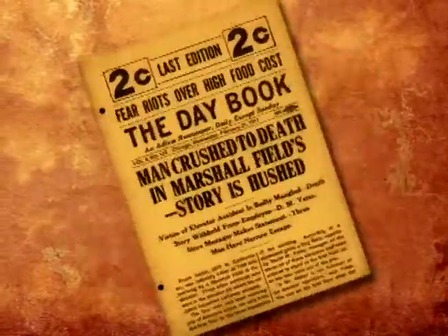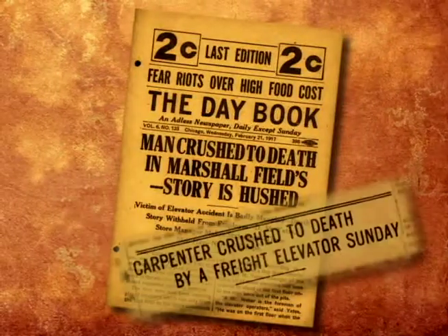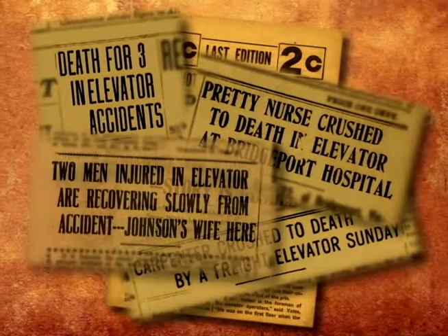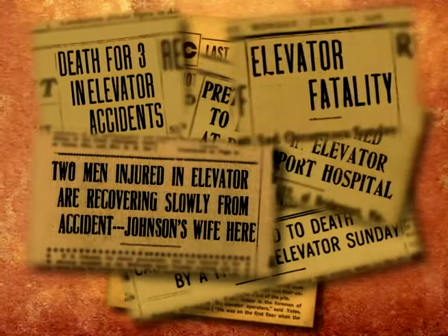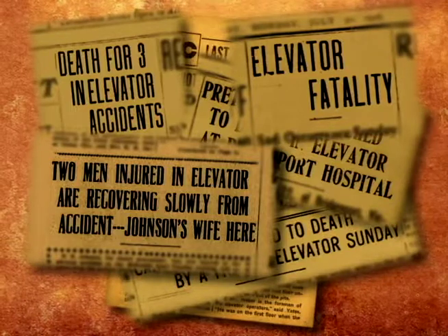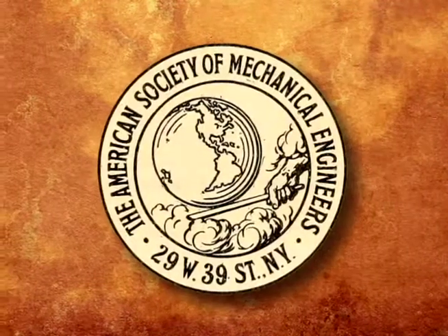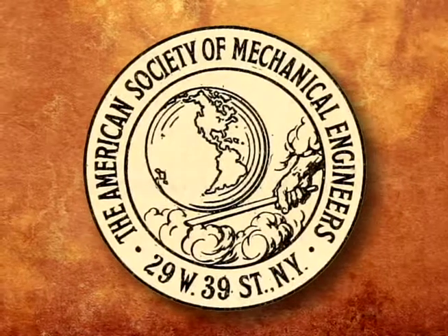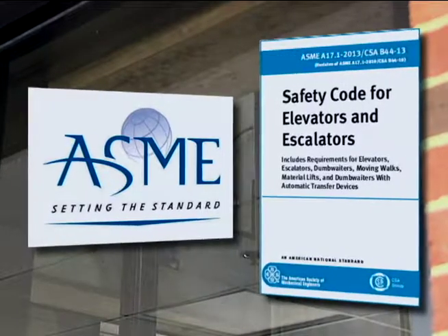As public use of elevators grew, safety became a concern. In New York City, 256 deaths involving elevators occurred from 1907 to 1912. This led the American Society of Mechanical Engineers to publish the first national safety code for elevators in 1921. Advancements in technology have brought changes to the original standards, but the ASME is still responsible for ensuring safety, updating its guidelines every three years.